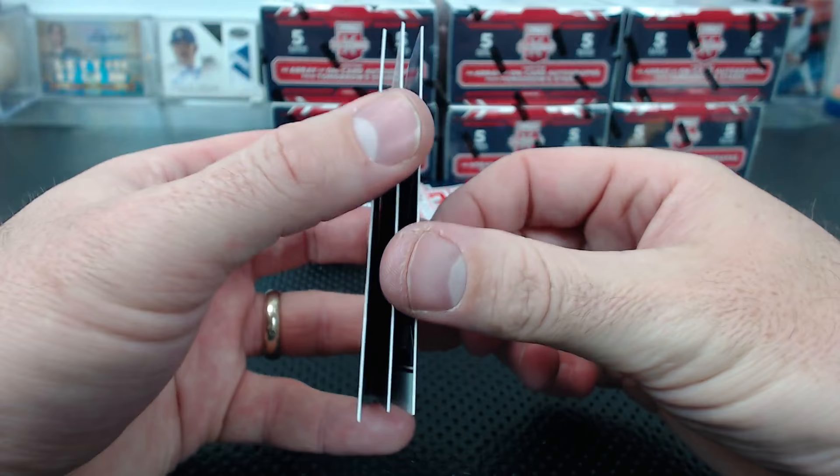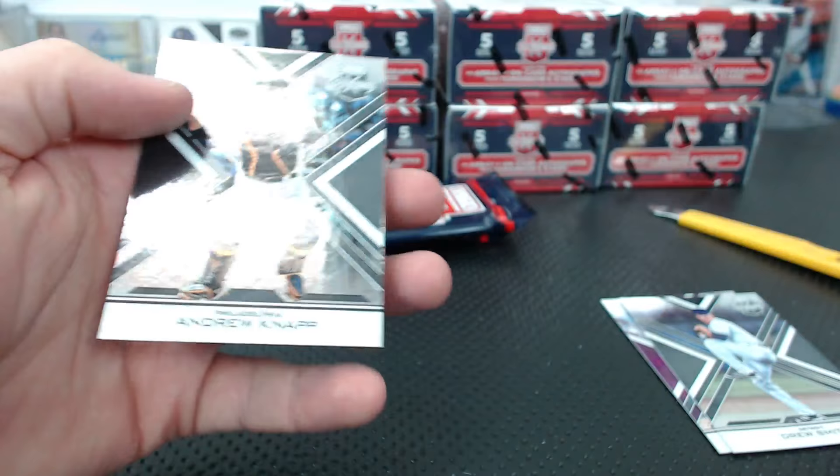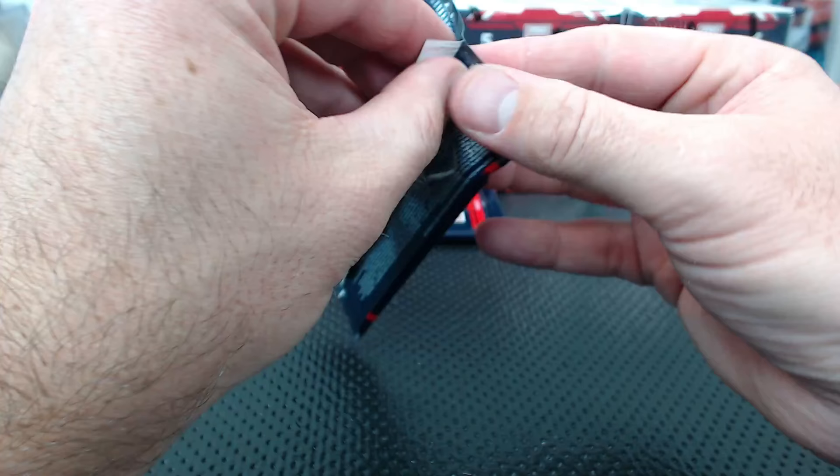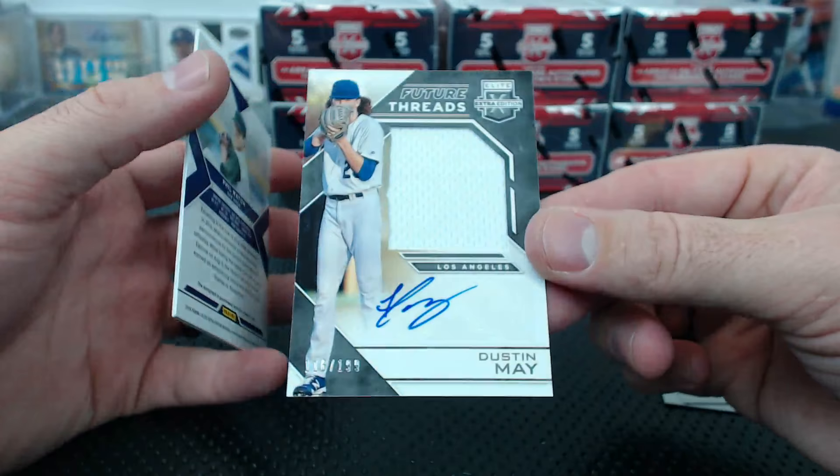AJ Puckett to 100 autograph. Mitchell Stone Season Ticket 18 and under. Andrew Knapp to 9.99. Kade is Braves - alright Matty H! Matt Manning to 49 - green checker die cut. Dustin May for Los Angeles to 199 - future threads jersey auto.